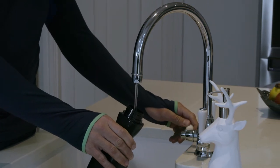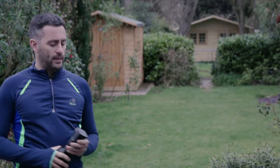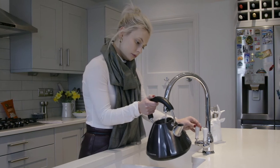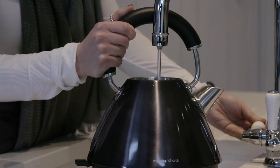To help make a healthier lifestyle easier, Triflow, pioneers of the world's first three-way filtration system, deliver the clearest, healthiest water straight into our very own homes. Triflow systems deliver hot, cold and filtered water in an instant.